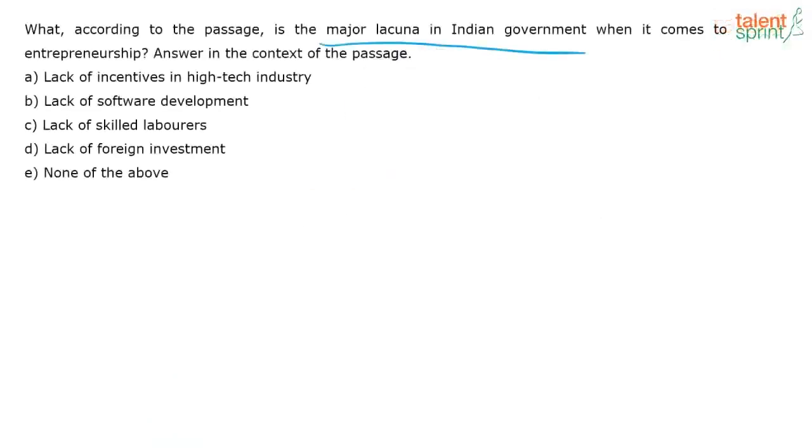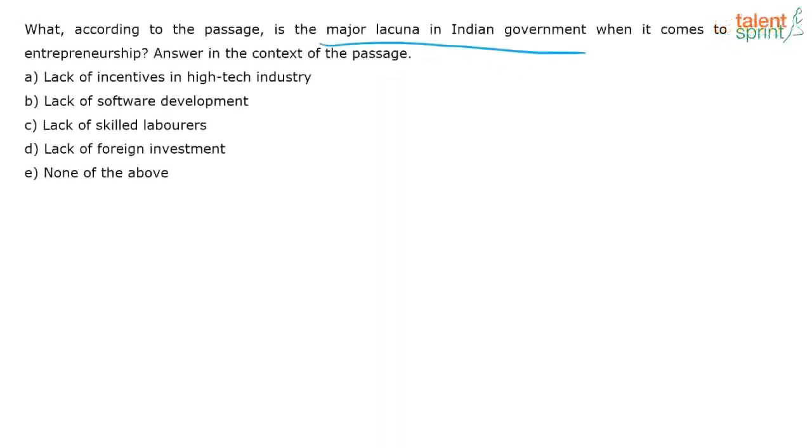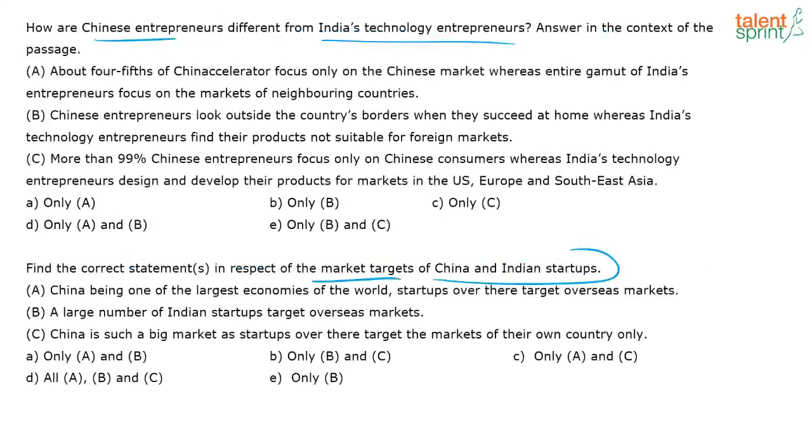It seems like there are no antonym or synonym questions in this particular passage. No problem — let's go back and answer the questions. As I'm reading the questions, I have identified keywords. If my reading fluency is below average, I will only scan for these keywords in the context by focusing on topic sentences and closing sentences of paragraphs.